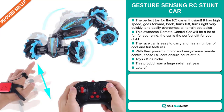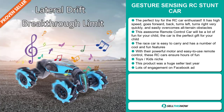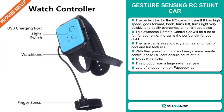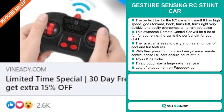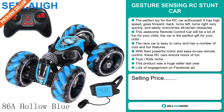The race car is easy to carry and has a number of cool and fun features. With its powerful motor and easy-to-use remote control, these RC cars ensure hours of fun. It falls under the toys and kids niche market. This product was a huge seller last year. The Facebook ad is getting a lot of engagement.